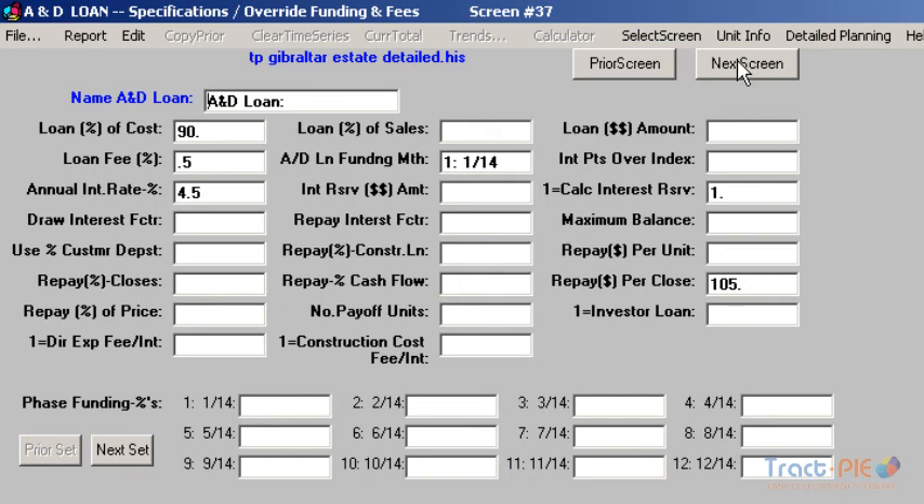For this example, the Acquisition and Development Loan, or A&D loan, is funding 90% of the development expenses, but we could have also calculated it as a certain percent of the sales value, whichever is less. Interest is 4.5%, and we are having the system automatically calculate the interest reserve. The repayment of the loan can be handled multiple ways, such as from the fundings of the construction loan, from closes, a percent of the sales or cash flow, or even on an accelerated basis with the closes. There's a lot of flexibility available to accurately describe a loan.